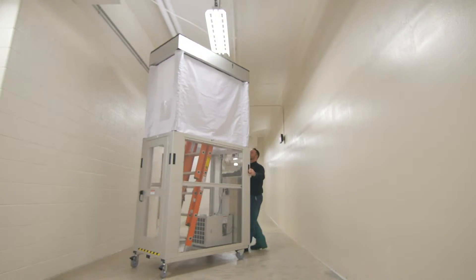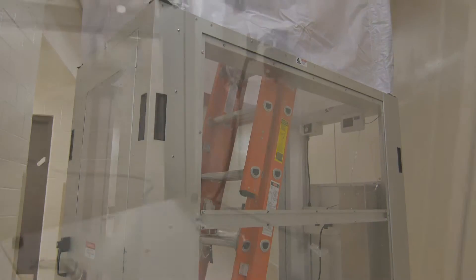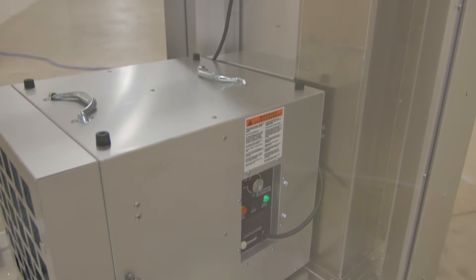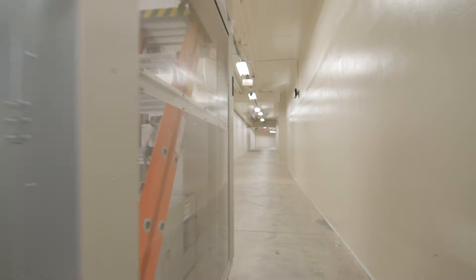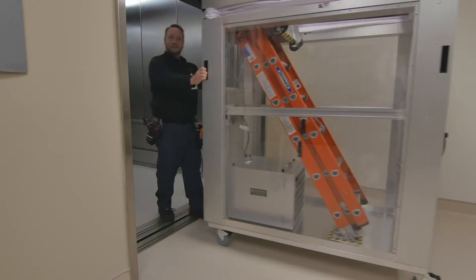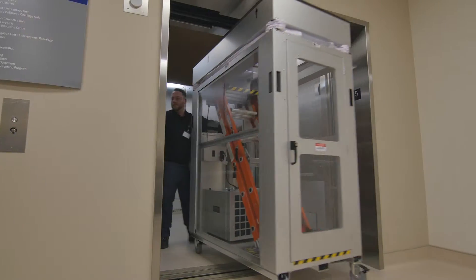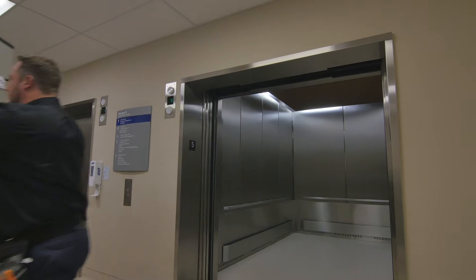The AG-8000 provides stability and security coupled with HEPA-efficient containment in areas where protecting sensitive patients from exposure to harmful airborne particulate is critical. This unparalleled design ensures the safety of healthcare workers and patients while giving maintenance crews and contractors a user-friendly, portable, safe, and convenient work environment.